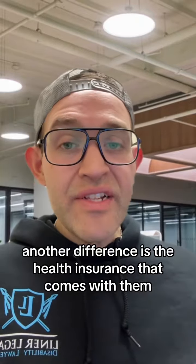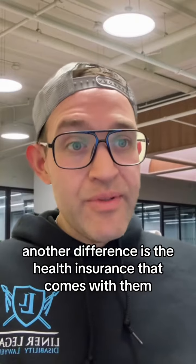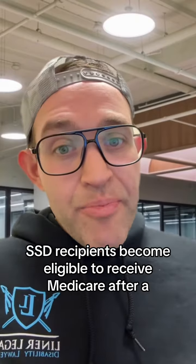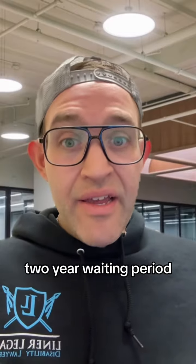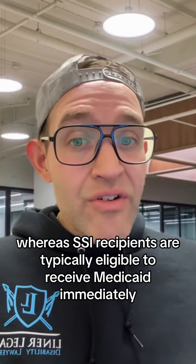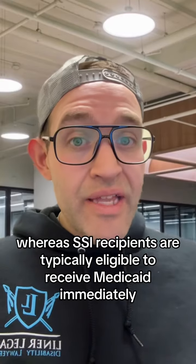Another difference is the health insurance that comes with them. SSD recipients become eligible to receive Medicare after a two-year waiting period, whereas SSI recipients are typically eligible to receive Medicaid immediately.